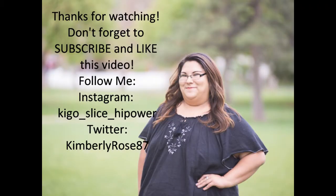If you guys have any ideas for what I can upload — videos, opinions, questions, tags, anything — you can comment below. Hit the like button, hit the subscribe button. Follow me on Instagram at Kigo underscore slice underscore hi-power with an H-I-power. Follow me on Twitter at KimberlyRoad87. And I will see you next time. Bye!